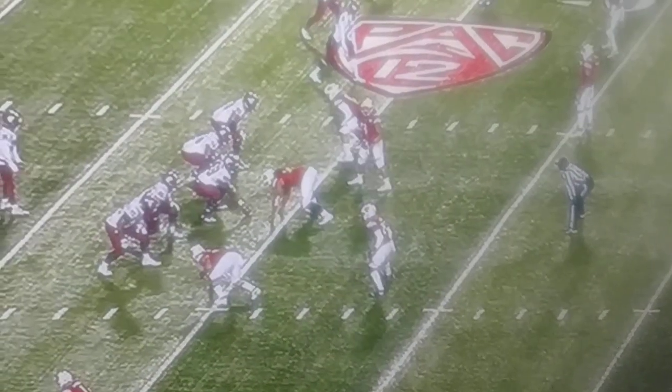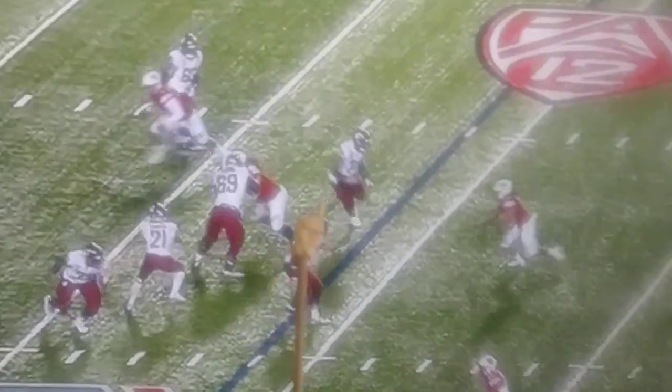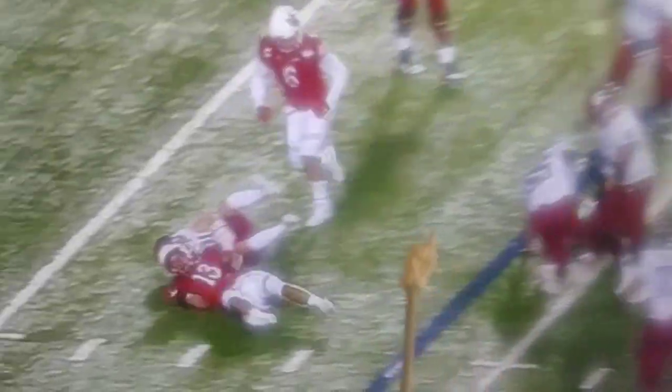So it's hard to see it in full speed. But watch him split the two offensive linemen and watch how they kind of run into each other. That's just good reaction, good speed, good aggression, good anger.